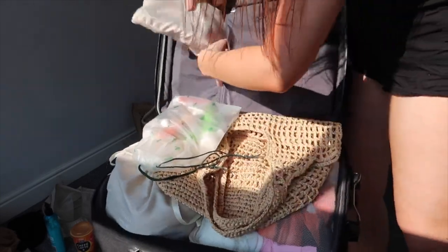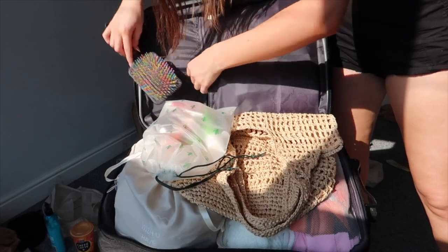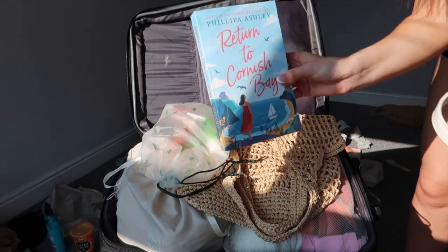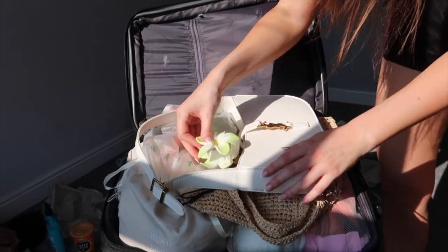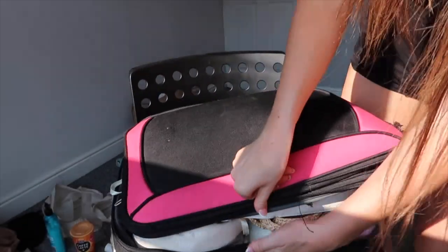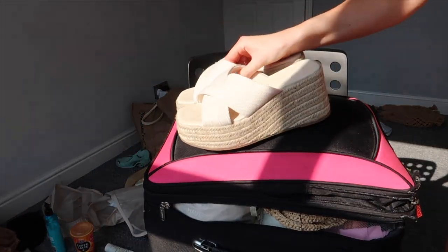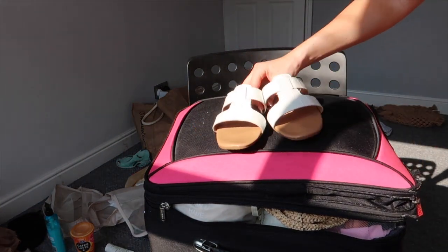I'm sticking the makeup bag on top, then my hairbrush goes in here. Last but not least — I've got this book, no idea if it's good or not. I've got this YSL dupe bag from Sarah Mart and a cute hair clip — I've got it in three colors actually. Shoes-wise: I'm wearing my chunky shoes to the airport because they won't fit in the case, and I'm just putting these little sliders in the case. That's literally all I'm taking shoes-wise.